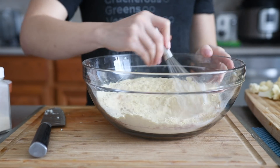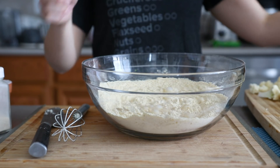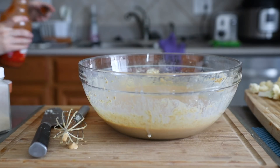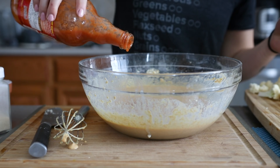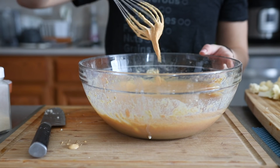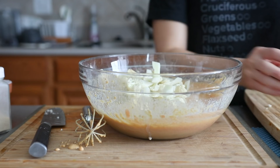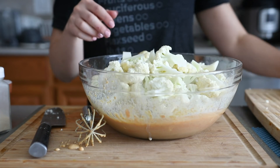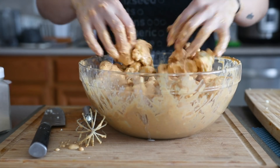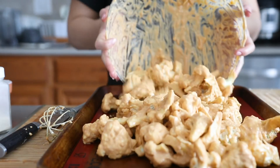Whisk all the dry ingredients together, then add your liquid — I used unsweetened plain soy milk, though you can actually use water. Add that in gradually until you have a thick pancake batter texture. Then for the rest of the liquid, I added some Frank's Red Hot Sauce. Whisk all that together for a medium pancake batter consistency. Then you can individually dip the florets into the batter and transfer them to a lined baking tray, but I just tend to throw all the cauliflower florets in and give them a big toss with my hands.